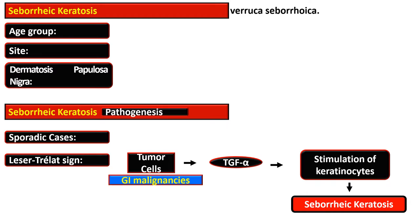In cases of GI malignancies, the tumor cells are responsible for transforming growth factor alpha (TGF-alpha) secretion, which is responsible for stimulation of keratinocytes, and these stimulated keratinocytes then result in Seborrheic Keratosis.